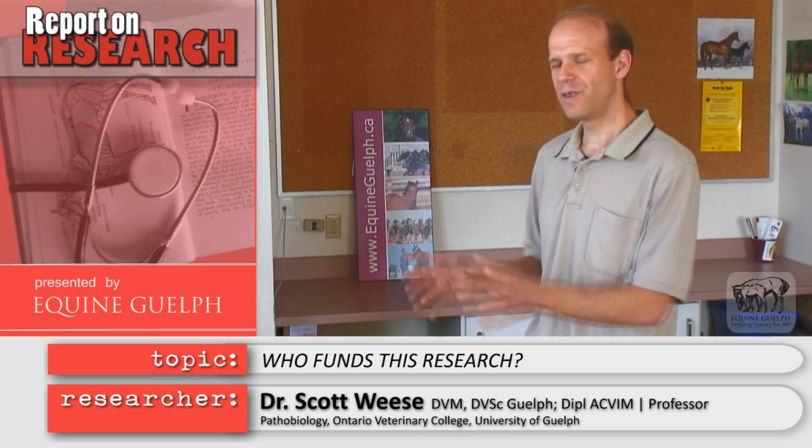Equine Guelph has been a big supporter of this research, from the basic work we've done with specific bacteria to moving that into broader studies looking at what's actually going on in the intestinal tract — helping us move from the individual bacteria and individual disease level to a broader understanding of the whole horse. We've also been funded by the Canadian Foundation for Innovation, which supplies the equipment — basically the tools that let us do this work — as well as grad students funded through the Ontario Veterinary College to help develop the knowledge and expertise to use all this information.